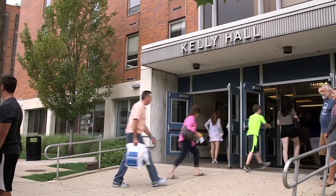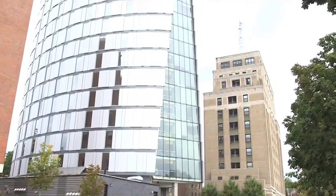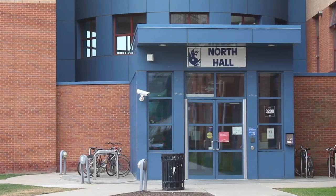Some of our halls are traditional, which means it's just you and one roommate sharing your bedroom and a communal bathroom with the rest of the floor. Some are a hybrid style, which means it's yourself and one roommate sharing a bedroom, with a bunch of small single-use private bathrooms.